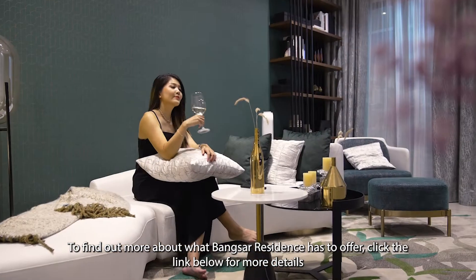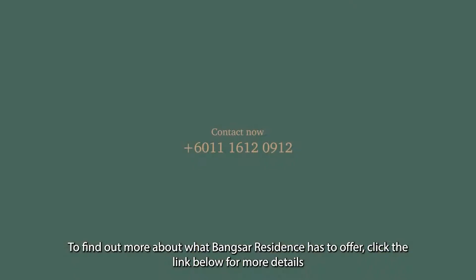To find out more about what Bangsa Residence has to offer, click the link below for more details.